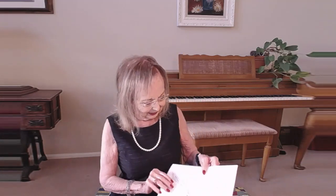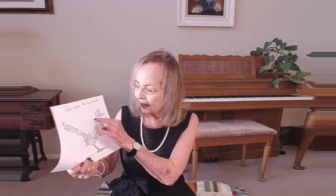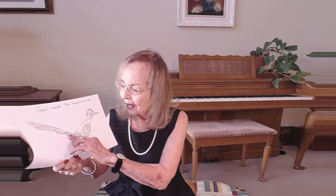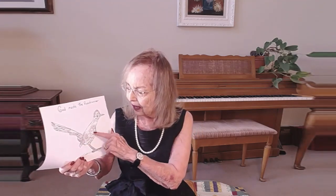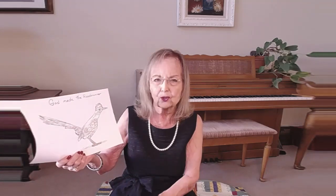Today I brought a coloring page. It says 'God made the roadrunner.' This roadrunner has a very strong beak, and a very high cropped hair on the top that sticks up. He has a very yellow eye, a long body, and a very long tail — almost longer than his body. His body is black and white.